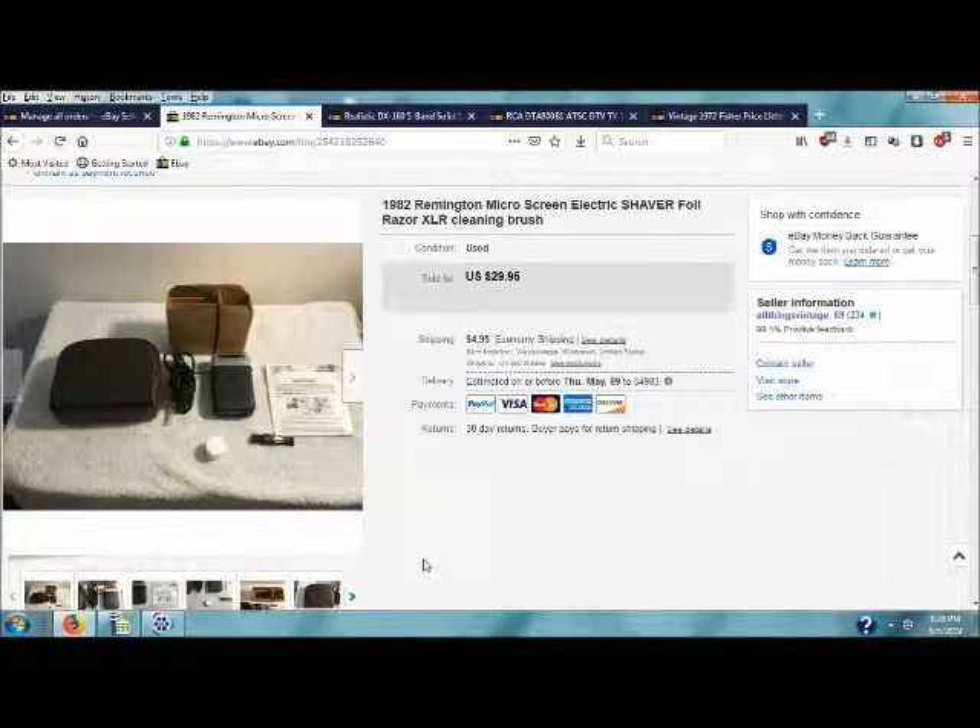This is the Apostle of Hustle coming back with another video. I'm going to take a look at what I got at garage sales over this weekend, but before we do that, I want to go through some of the things that I sold that I picked up last weekend.